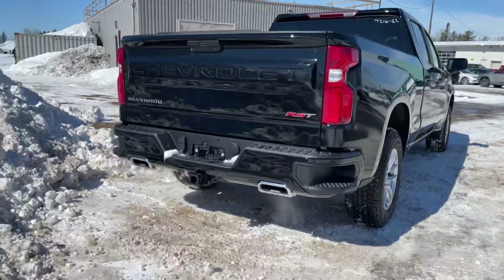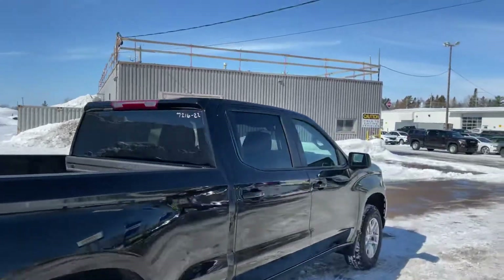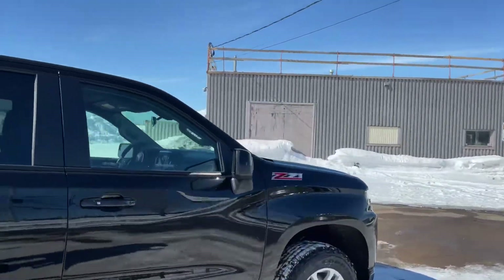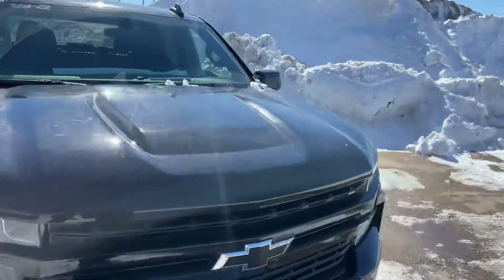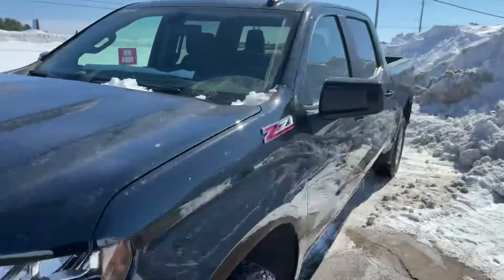As you can see here, it does have the dual exhaust. Under that hood is the 5.3-liter 8-cylinder motor, which pulls just over 9,200 pounds. This is equipped with all the trailer equipment.